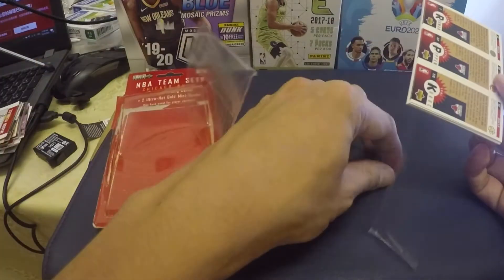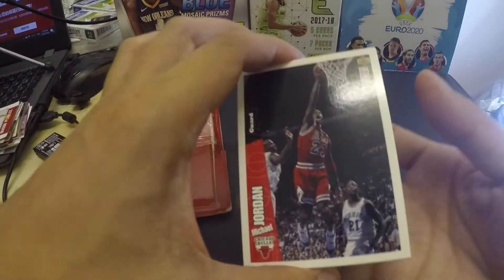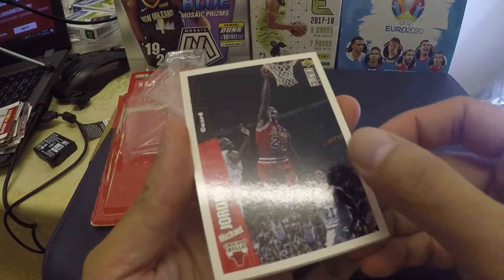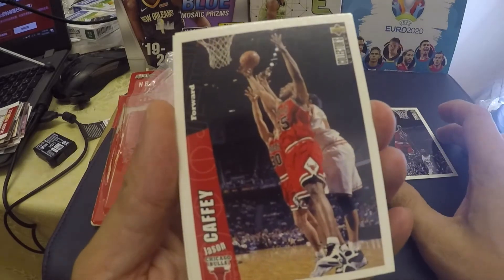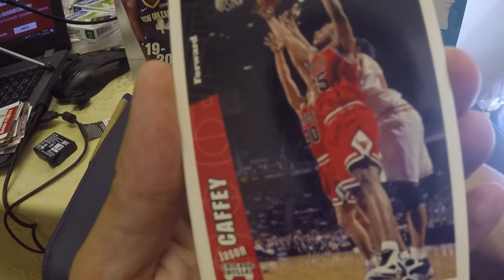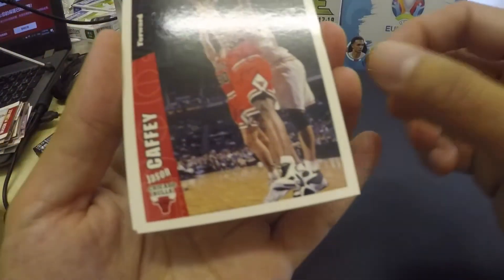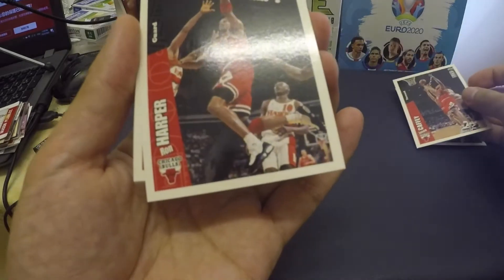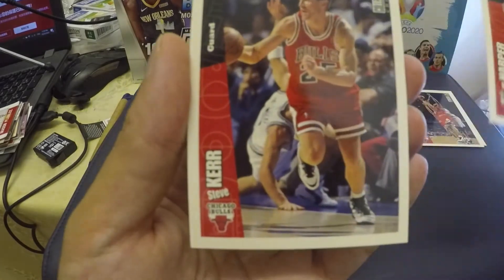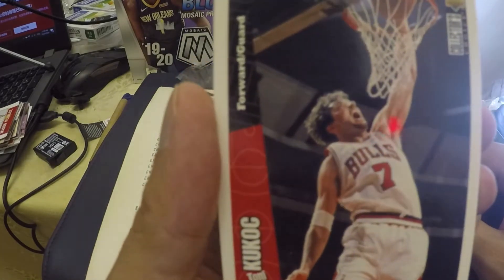Just need to be careful because this is a 1997 card. We got Michael Jordan — very nice. And we have Jason Caffey. So based on our checklist, we have Jason Caffey and Michael Jordan, very smooth.